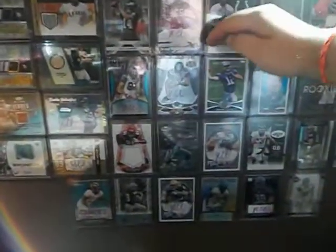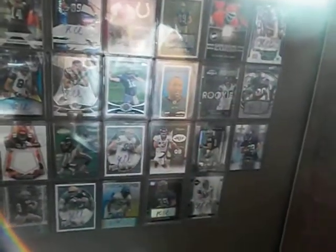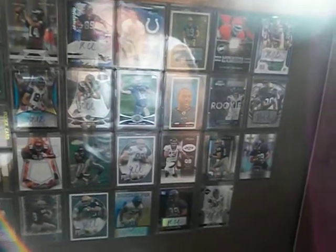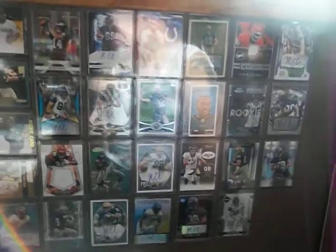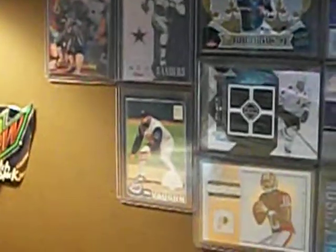You probably can't see because of the glare, but right here is an Andrew Luck rookie, then I have a DeSean Jackson mini tall boy from a jumbo, and some other cards I like — you've got Prime Time there, and Deion, and a Marvin Harrison. Oh, and I have my hockey cards up too.